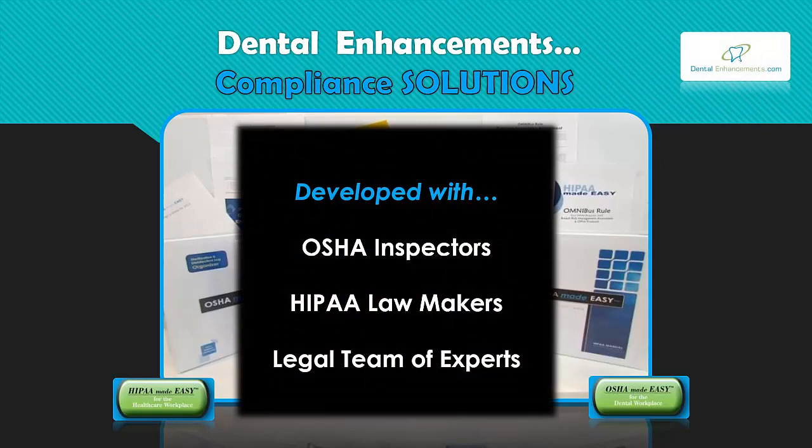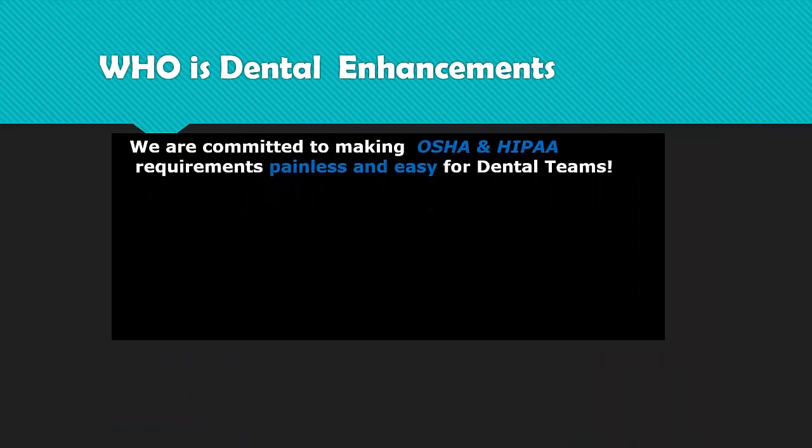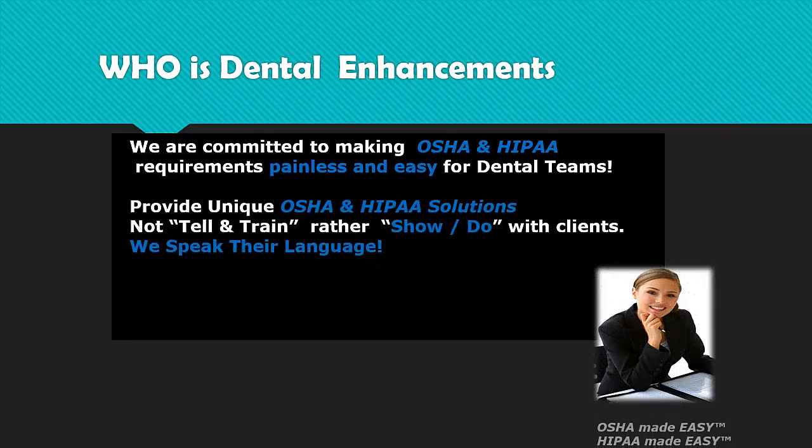We develop our products with OSHA inspectors, HIPAA lawmakers, and our legal team of experts. The end result is state-of-the-art, timely, comprehensive compliance solutions provided by our dedicated OSHA and HIPAA coaches. Our training team at Dental Enhancements is a team of dental professionals serving only dental professionals. We won't just tell you what to do — we can show you what to do by using interactive internet screen sharing like GoToMeeting sessions.